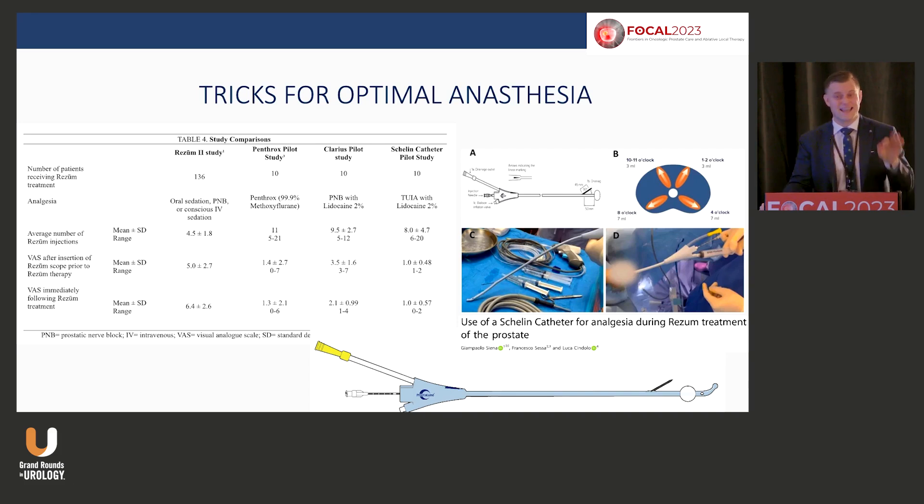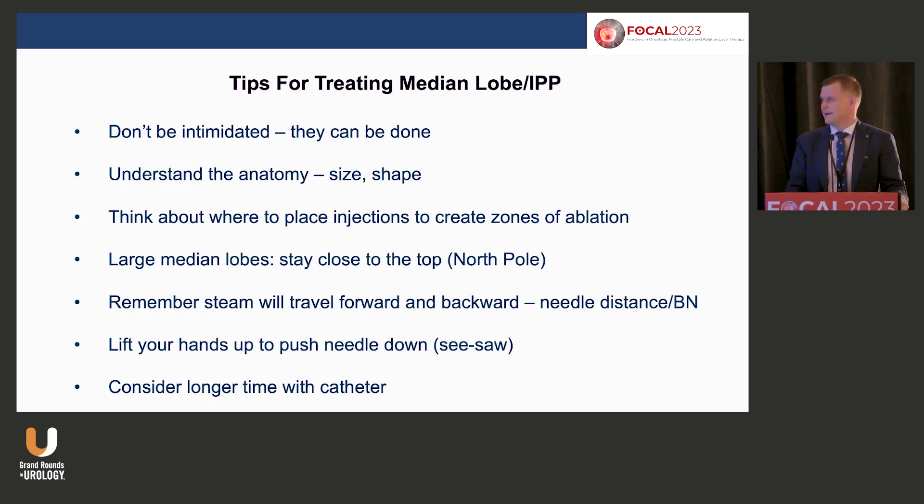We did a study — you don't need to do a transrectal injection, no trans-perineal, nothing like that. Patients did really well. We put in intra-urethral gel and did the Rezum, and had the lowest VAS scores during treatment in a small series of ten. I'd love to see the Shalin catheter come on board here, because you can inject not only lidocaine but also steroid, antibiotics — a lot of possibilities. Injecting lidocaine locally into the transition zone where you're delivering energy just makes sense.